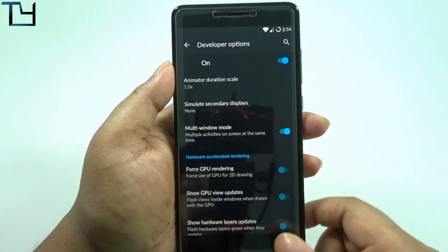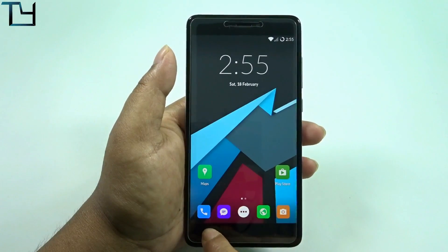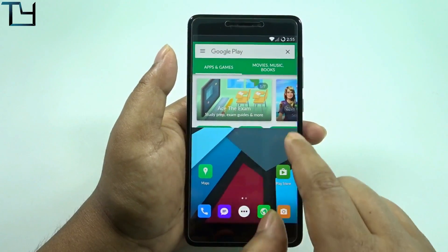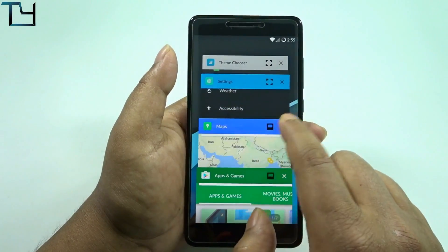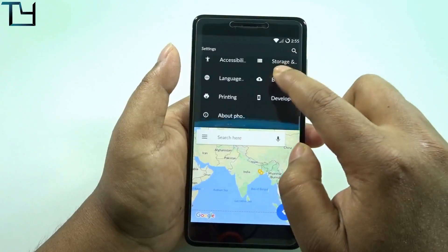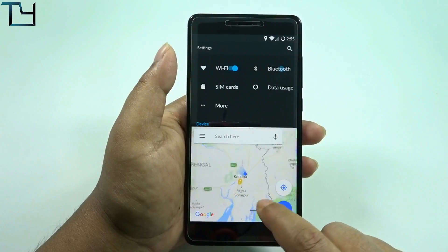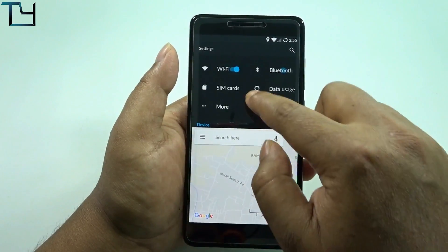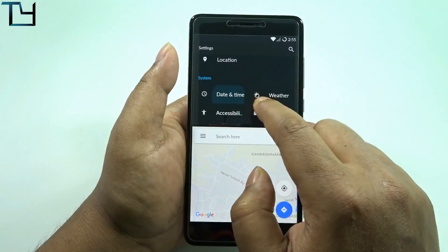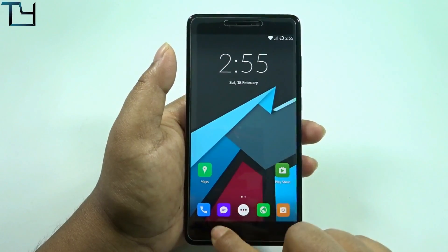Here are all the developer options and the multi-window mode option — a pretty good inclusion. When you press the recent apps tab, you get three options. You select one app, then another, and as you can see, I'm using Settings in one window and GPS in another. Both are working fine, and the multi-window works without any hassle.